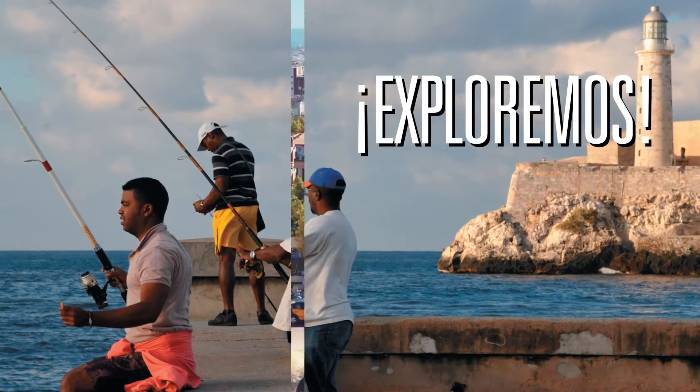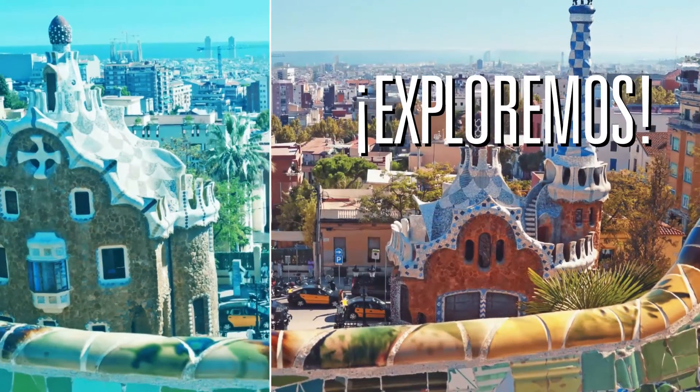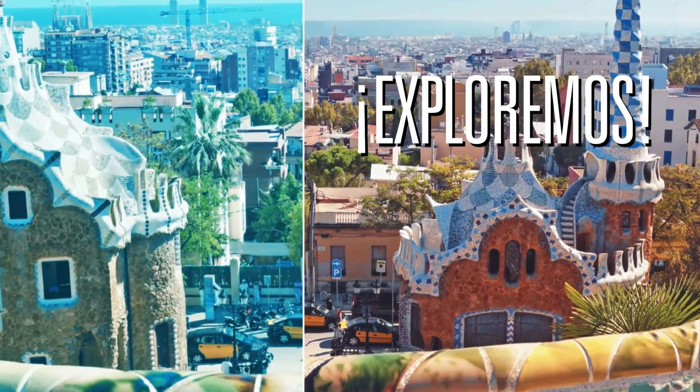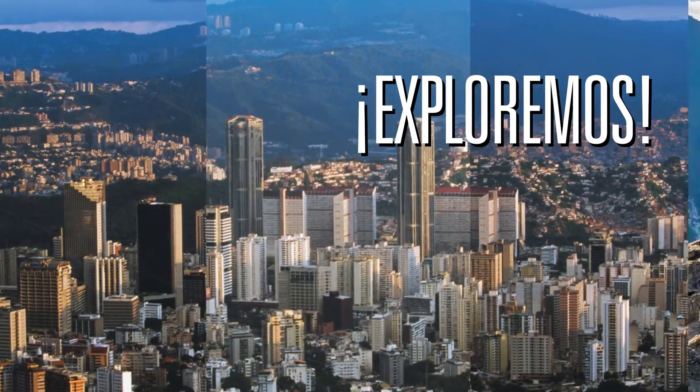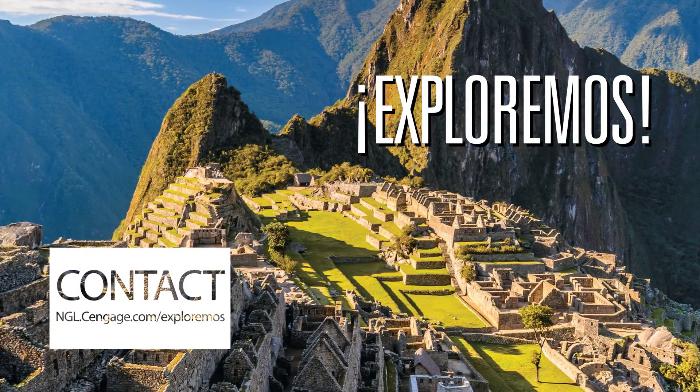Exploremos helps create better thinkers, better communicators, and more engaged global citizens. Please contact your sales consultants for more detailed information about Exploremos.